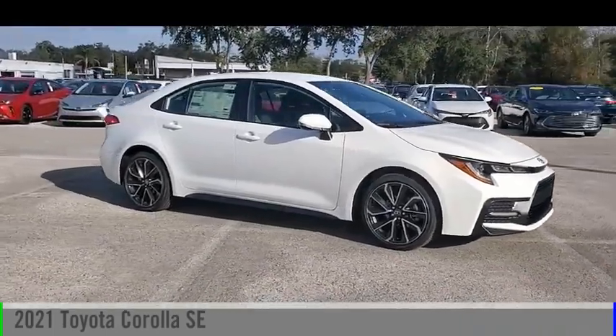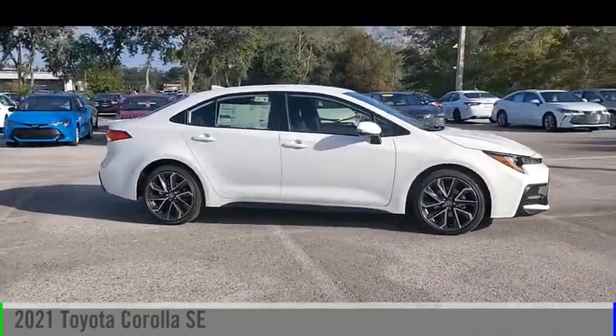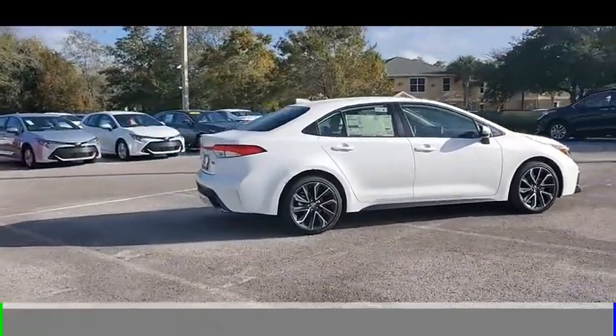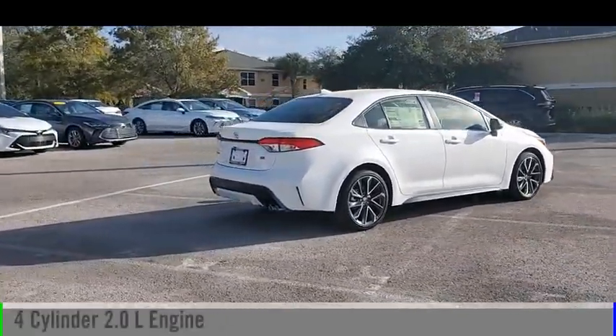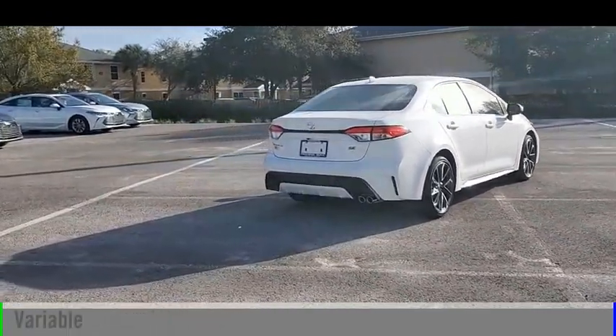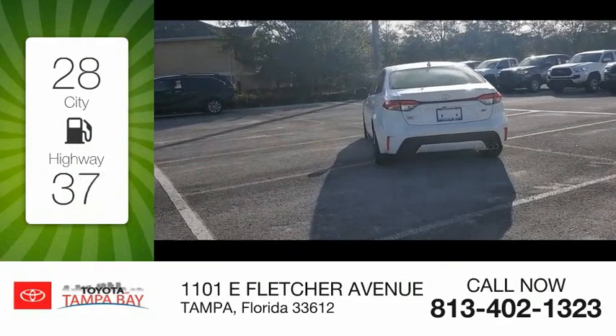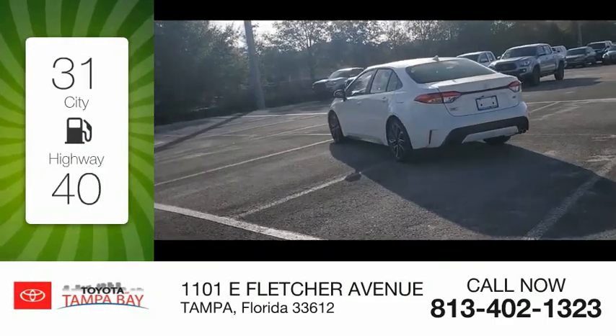Make a great choice today with the 2021 Corolla. This vehicle is powered by a front-wheel drive, four-cylinder, 2.0-liter engine, and comes with a continuously variable transmission. Great fuel efficiency saves you money by requiring fewer trips to the gas station.